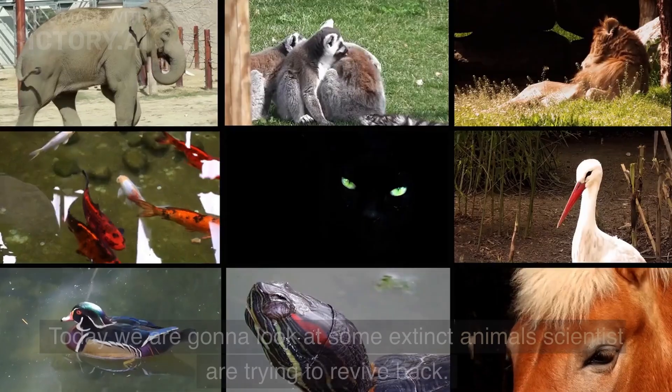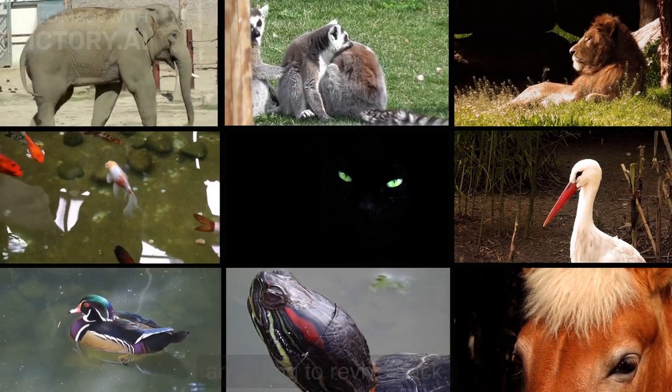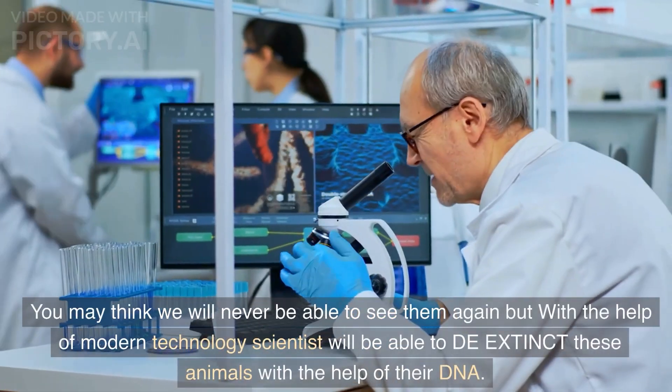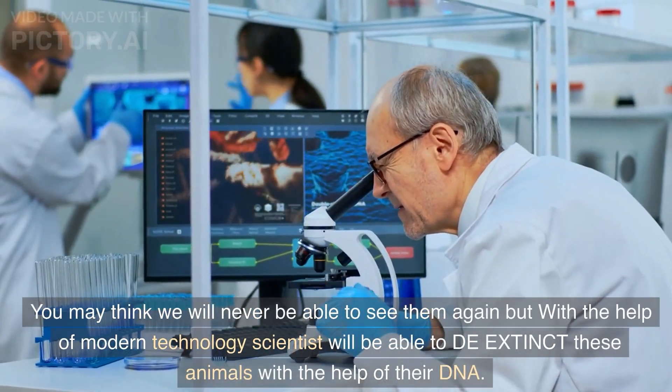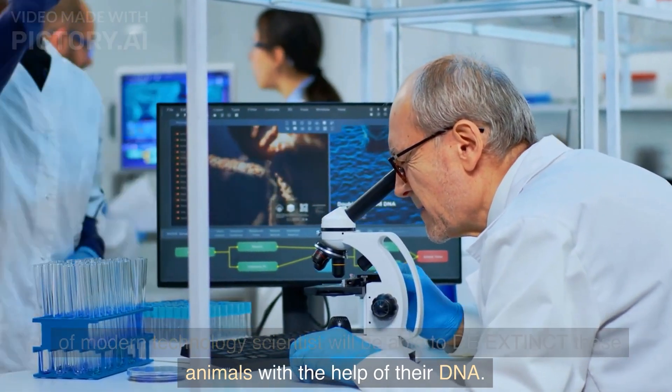Hi, Liam here. Today we are gonna look at some extinct animals scientists are trying to revive back. You may think we will never be able to see them again, but with the help of modern technology, scientists will be able to de-extinct these animals with the help of their DNA.